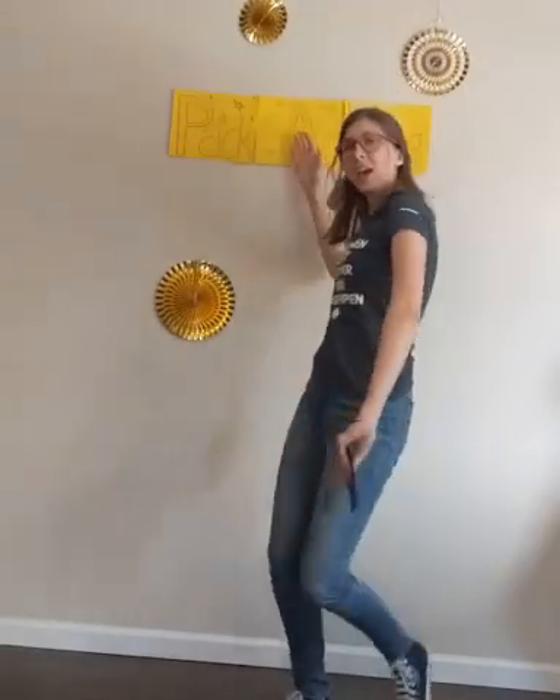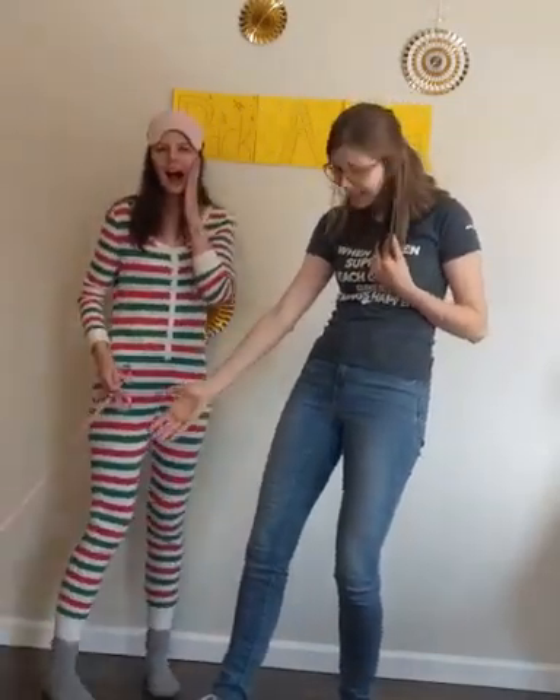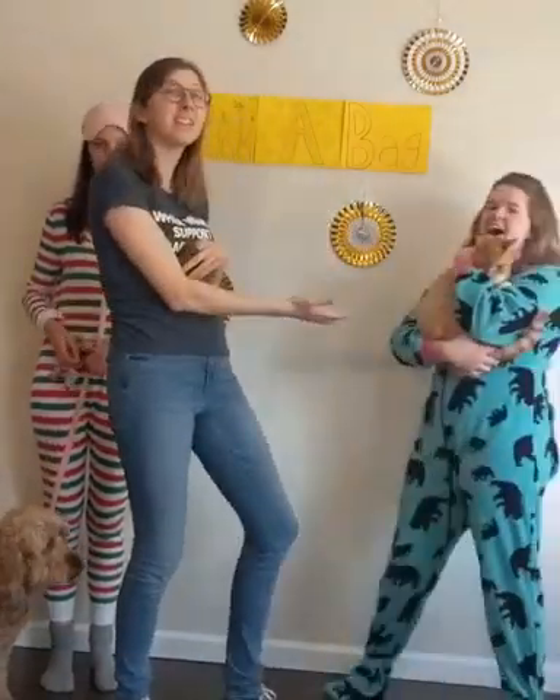Welcome to Daisy Buddy Camper Set 2. Today we're playing Pack A Bag. Let's meet our teams. On team 1 we have Miss Poppy and Rosie. And on team 2 we have Miss Piper and Bo.